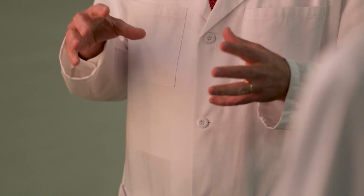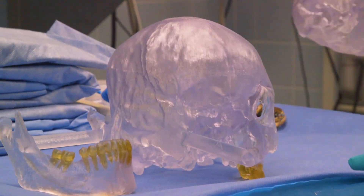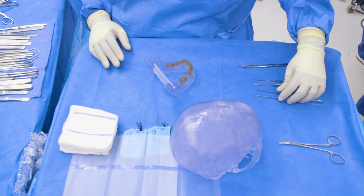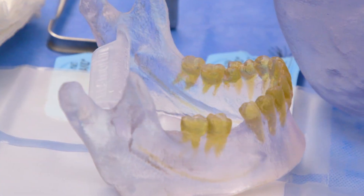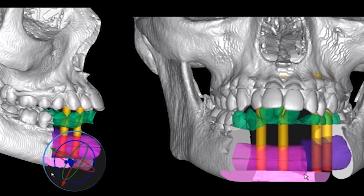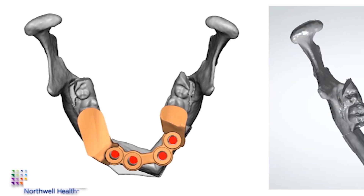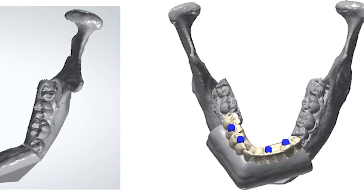A computer engineer helps us design what the jaw should look like and what structures we need to build as tools to get there. We'll develop models of the patient and then design where the cuts in the jaw are. Once the surgery is started, Dr. Hirsch works in the head and neck area where he takes out the tumor. I take the bone out of the leg and prepare it for transfer to the head and neck area. Dental implants are placed into that leg bone, and we put a dental prosthesis — artificial teeth on those implants — all in one operation.